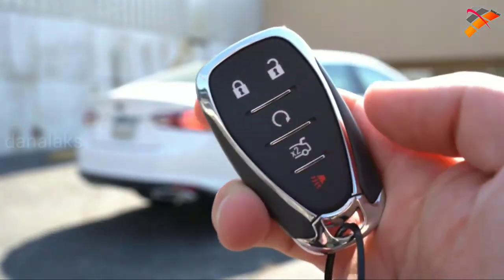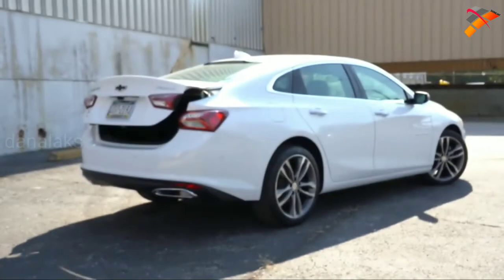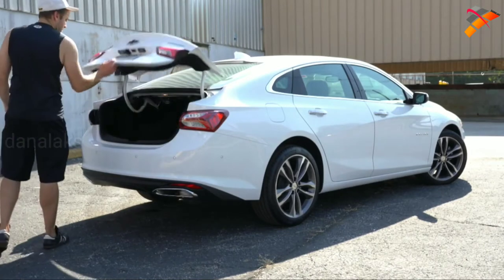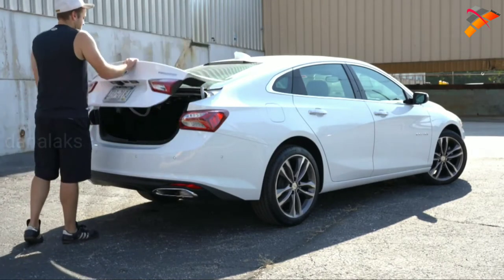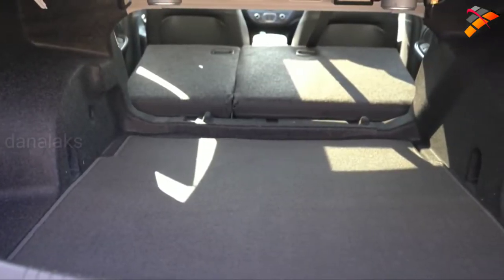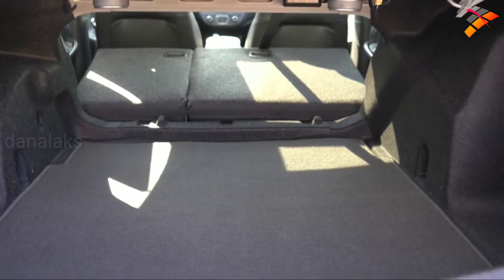Now that we're around back, the rear trunk can be opened by pressing the key fob button twice, or by lifting the rubberized button just above the license plate. Once opened, cargo capacity comes in at 15.7 cubic feet. If that's not enough, there is a 60/40 split — those rear seats fold down for quite a bit of extra space — and there are also cargo anchors back there.